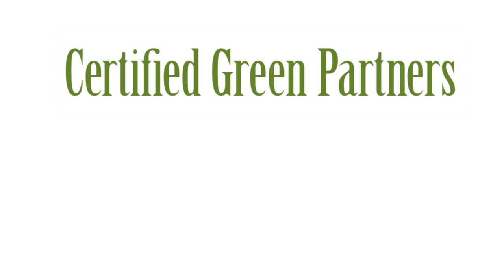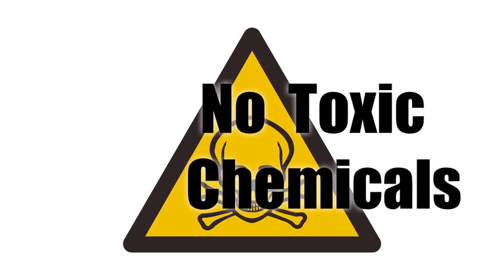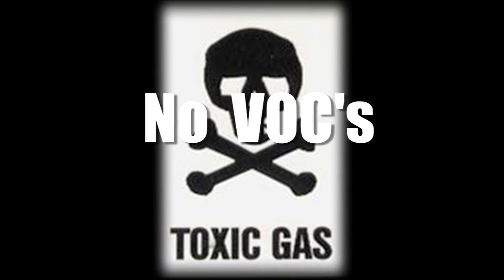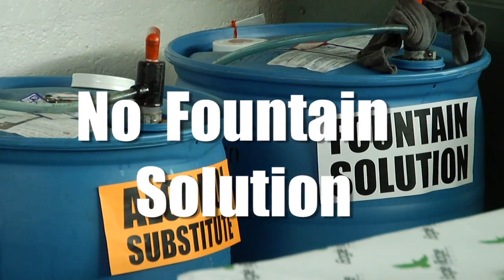Certified Green Partners present a breakthrough in the printing industry. No petroleum, no toxic chemicals, no VOCs, no fountain solution. Believe it or not, just plain water.